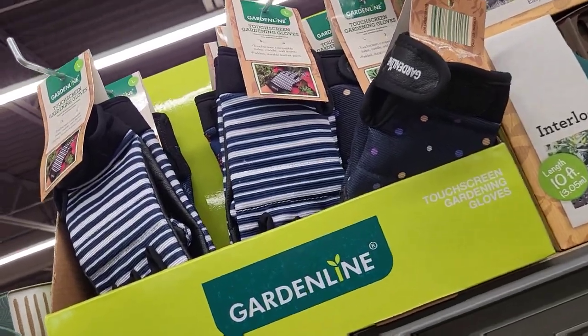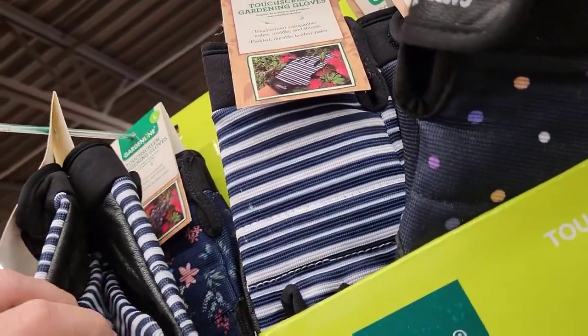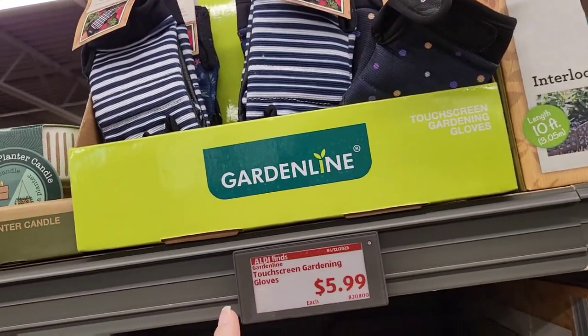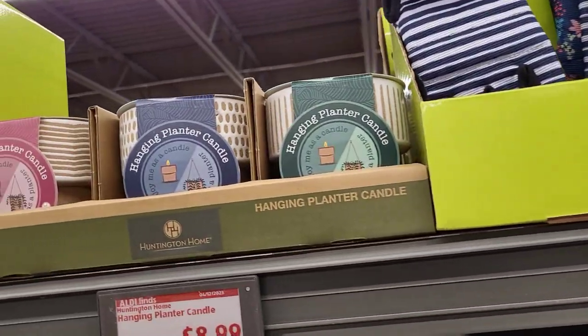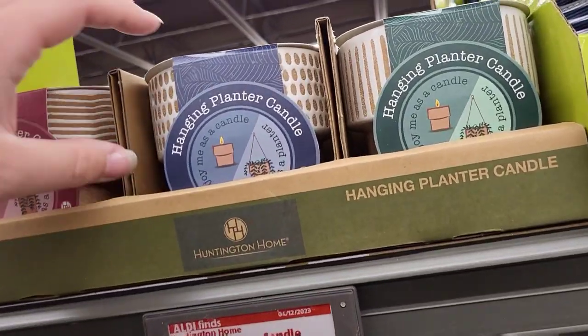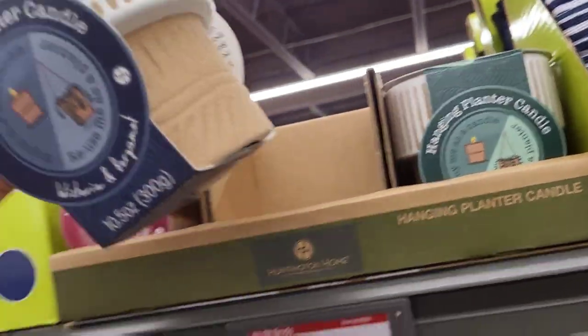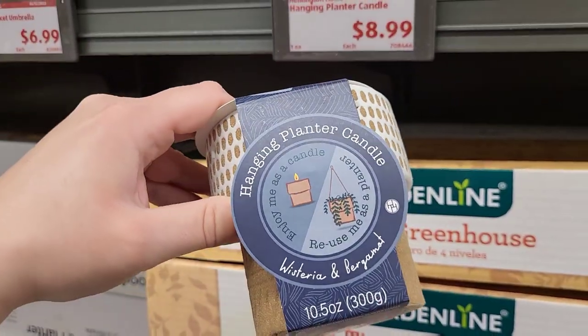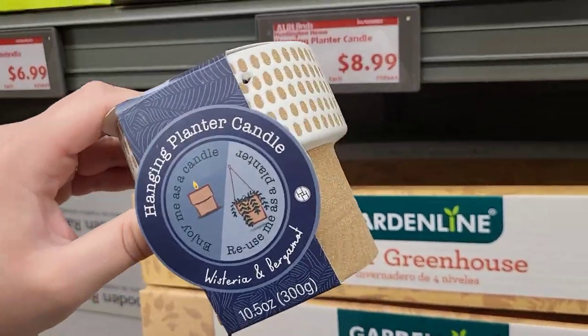We got some more gloves up here — touch screen gardening gloves for $5.99. These do not feel weird! And then we got some hanging planter candles for $8.99. Oh my gosh, this smells so good!